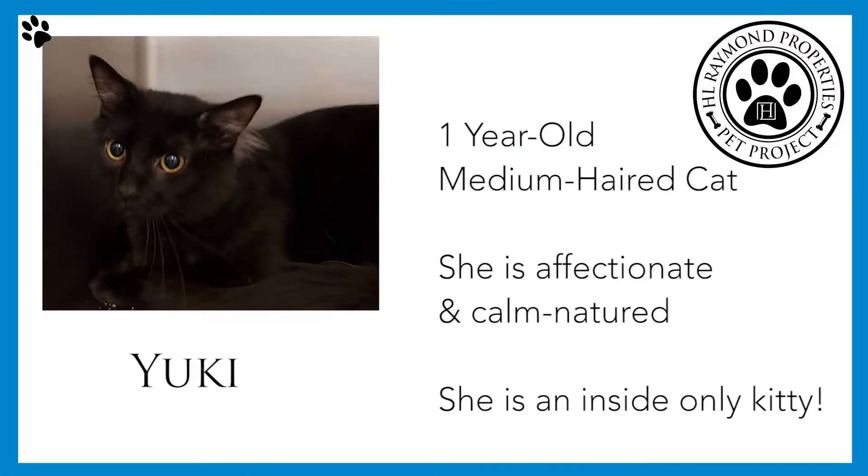Meet our friendly feline, Yuki. Yuki is a beautiful one-year-old medium-haired cat with gorgeous gold eyes. She is affectionate and calm-natured, and she's also an inside-only kitty.